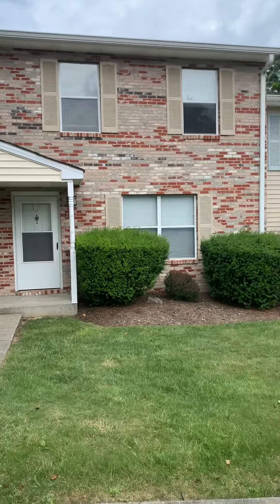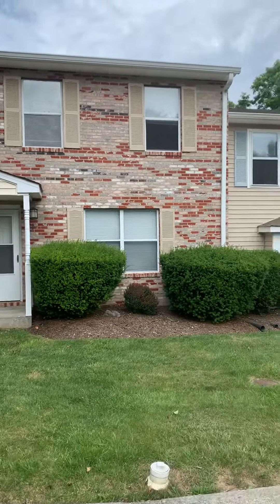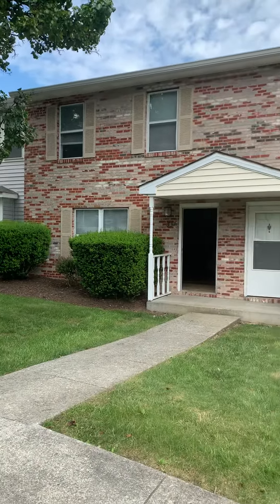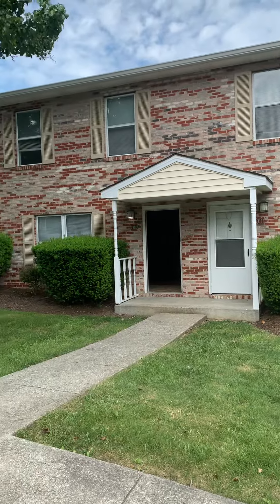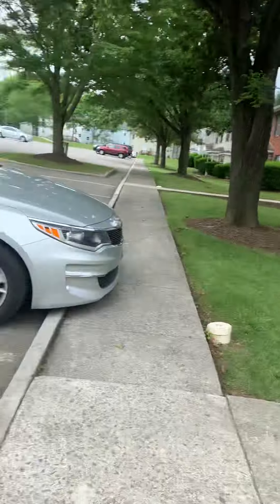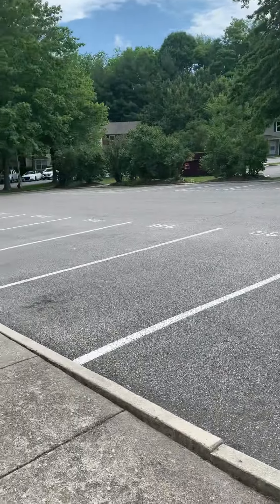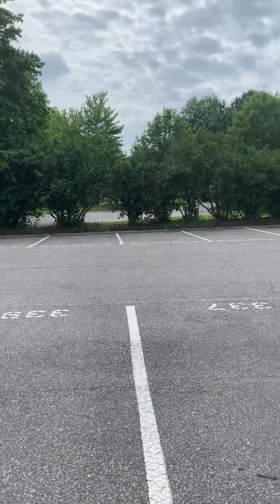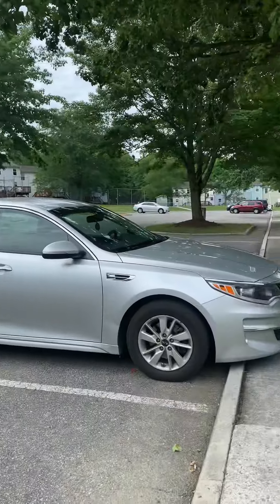This property is located at 337 Pheasant Run in the Pheasant Run townhome community. It is a four bedroom, two and a half bath, two-level townhome. There are four numbered parking spaces per unit, and there is also resident-only parking allowed in the community as well.